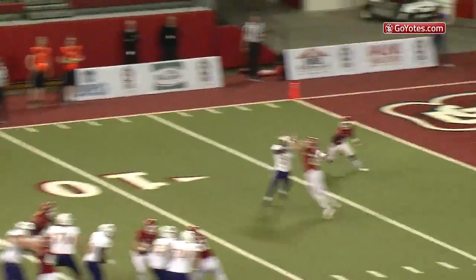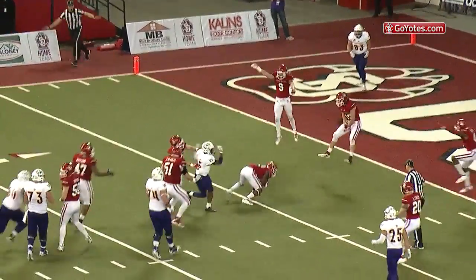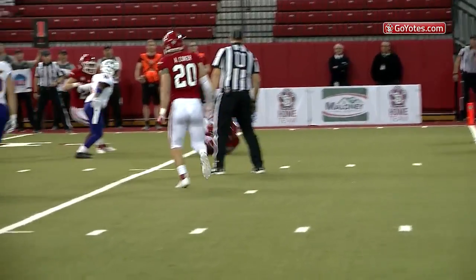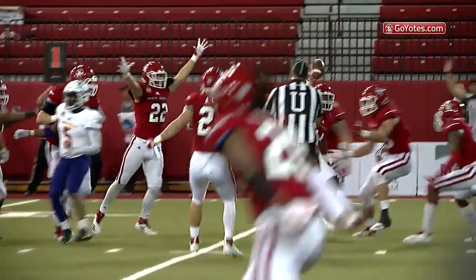Back to throw is McGuire, over the middle — knocked away and intercepted! Mike Frederick gets the tip and the Coyotes force the first Western Illinois turnover of the day, a tip pass to Mike Frederick.